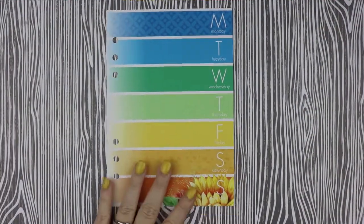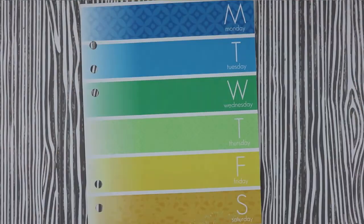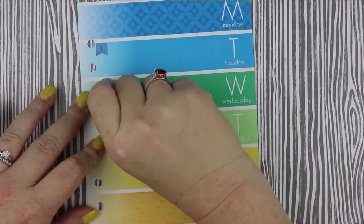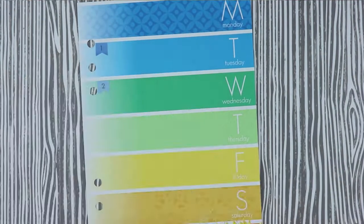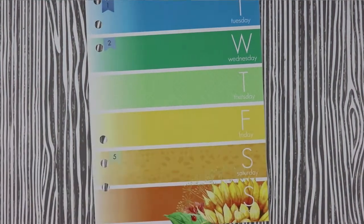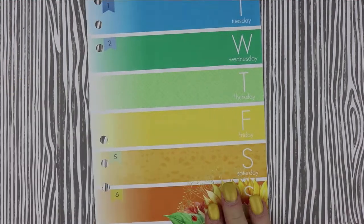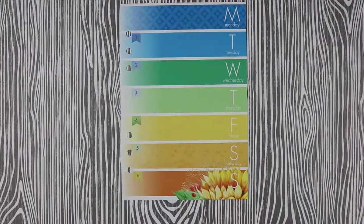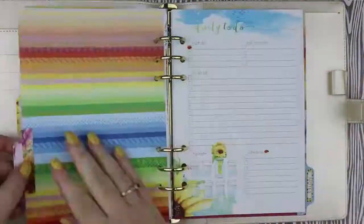For my week on one page inserts I find that the little date stickers that come with the Coco Daisy kit are the perfect size to fit in these small little areas. Sometimes I use a piece of washi to try and line up the stickers, but often I will just place the stickers next to the holes first and then try and line up the other stickers by filling in the gaps.